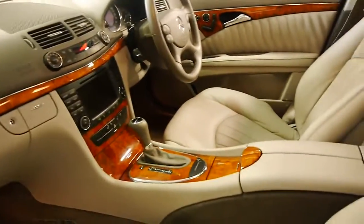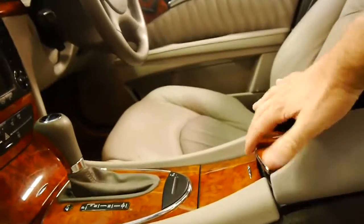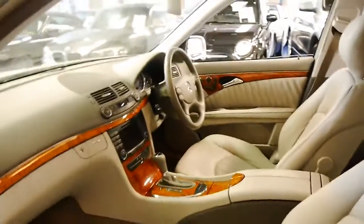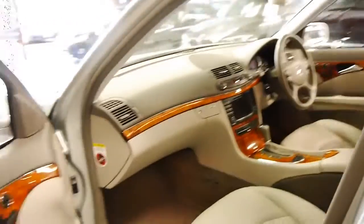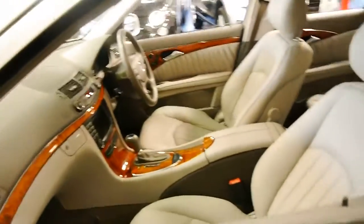It is Bluetooth compatible via a device which fits in the centre console. The 7-speed gearbox is very smooth, and probably the most surprising thing about these cars is the fuel consumption — they are very good on fuel.